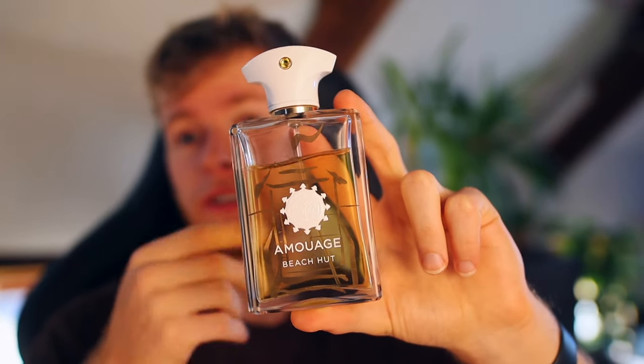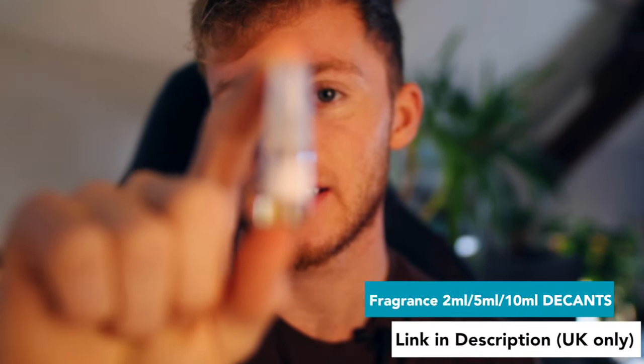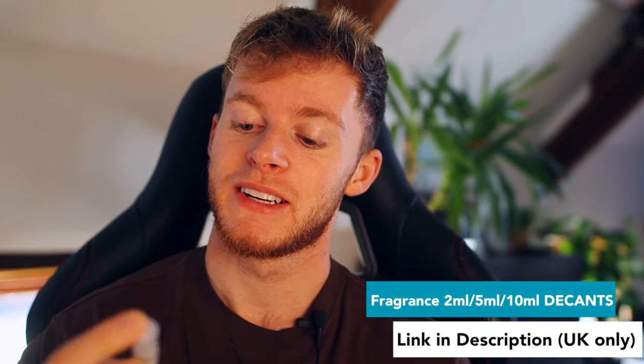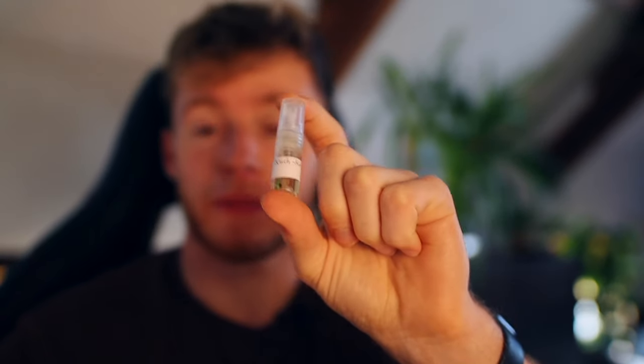I wore this when I went to Tenerife for a week in a little sample bottle — just 2ml of it, because of how strong this thing is. You actually don't need to spray too much. Someone said to me, 'What you're wearing is nuclear' — and I'd only used three sprays from the sample bottle for them to say that. So performance on this thing is definitely not an issue.